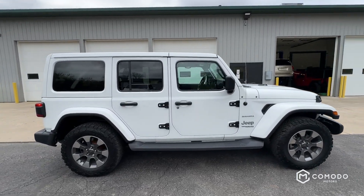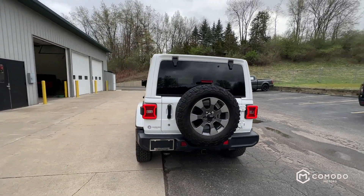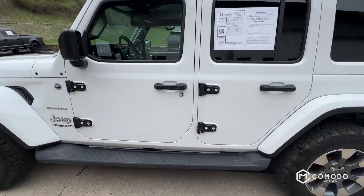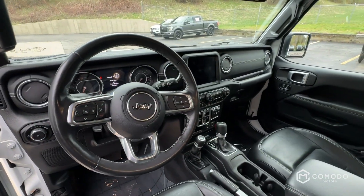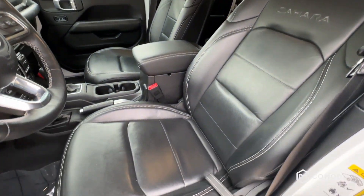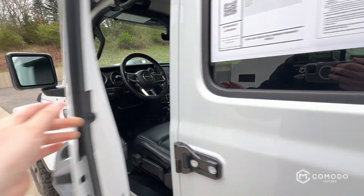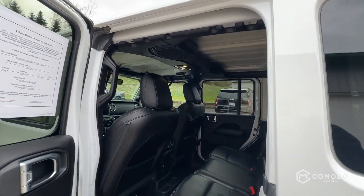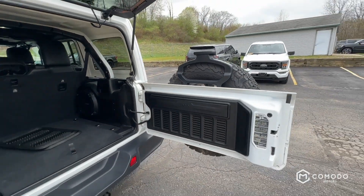It's got the matching white hardtop — let's take a look at it. It's an automatic, I believe it's a nine-speed. It's got heated seats and a heated steering wheel. And I swear, every year that they've made these, the door just gets lighter and lighter and lighter.